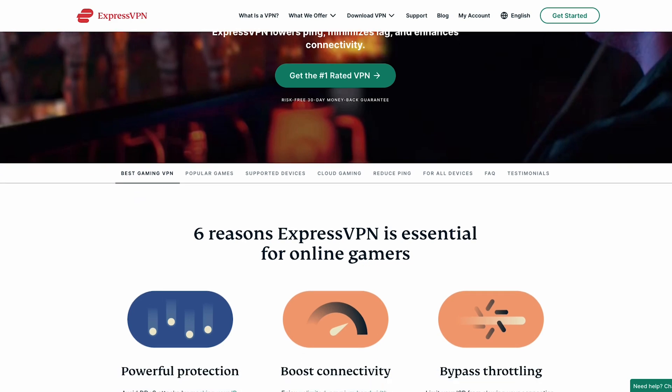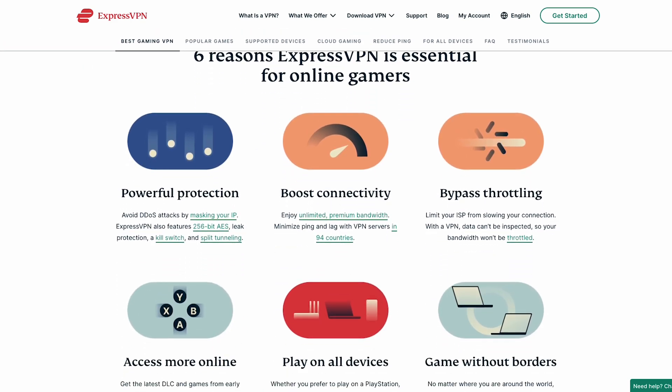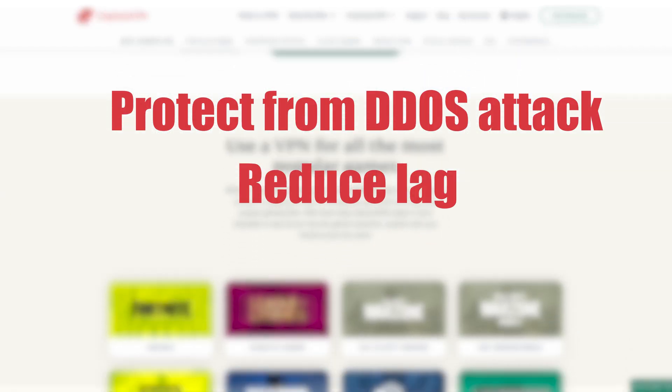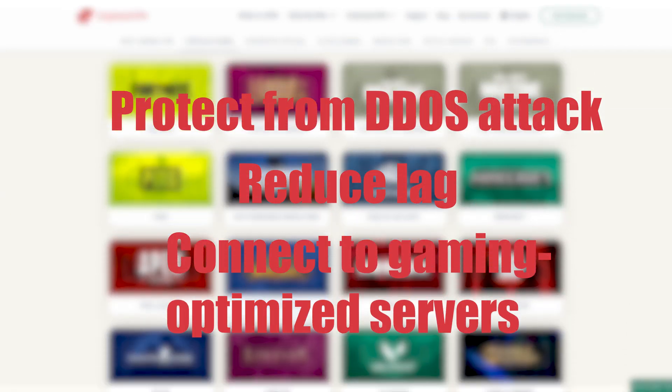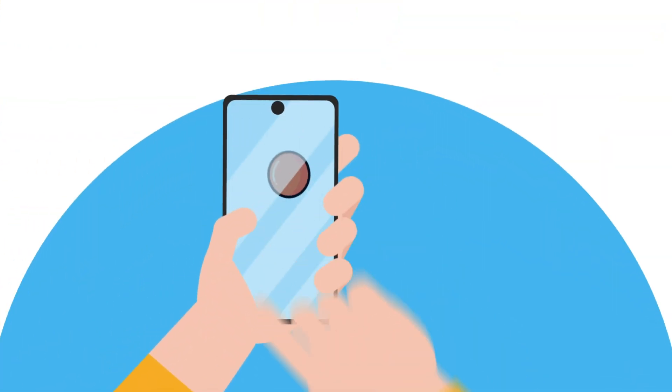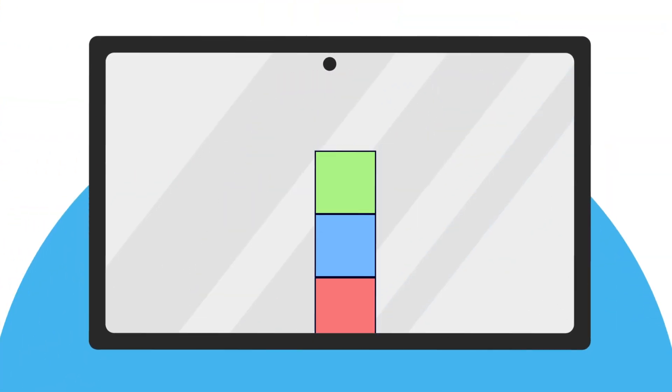Gaming is another area where a VPN can make a significant difference. With ExpressVPN, you can protect yourself from DDoS attacks, reduce lag, and connect to servers specifically optimized for gaming. This means you can enjoy a smoother gaming experience and even access games that might be restricted in your region.